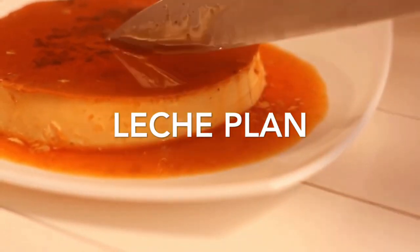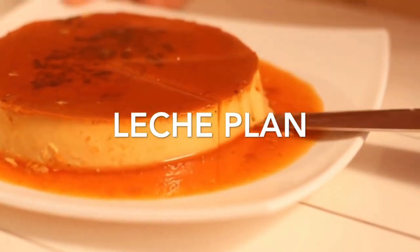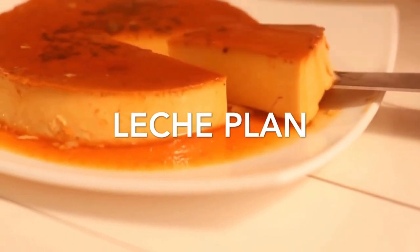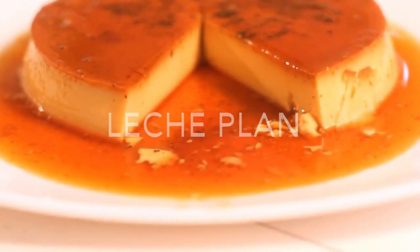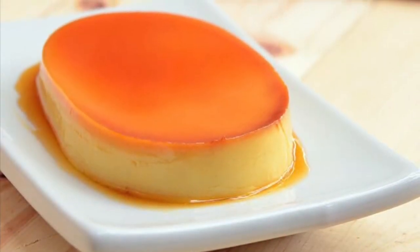Fourth on our list: Leche Flan is the Filipino version of crème caramel. It is a sweet dish traditionally served as a dessert at parties, fiestas, and other special occasions. It is also commonly used as a topping for shaved ice such as Halo-Halo, or in other treats such as floating island or graham. Leche Flan is a dessert made up of eggs and milk with a soft caramel on top.